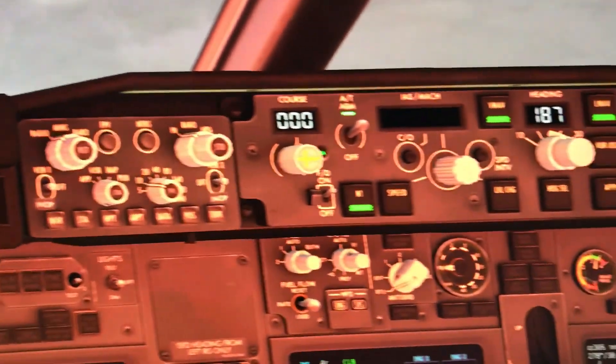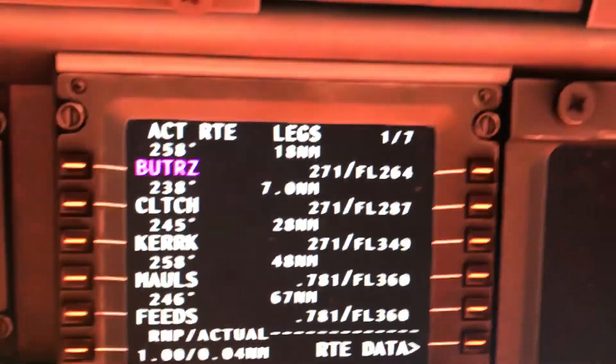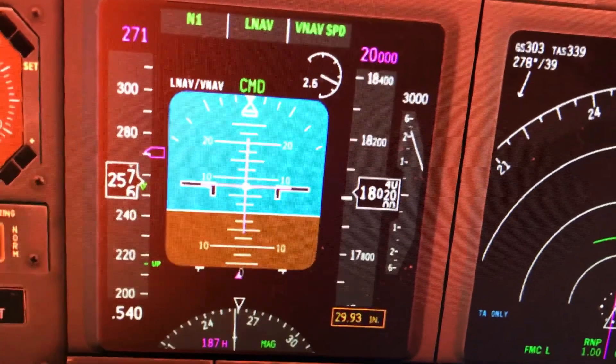Alright, here's all my settings. I will show. I'm not sure why it does this, look at this.